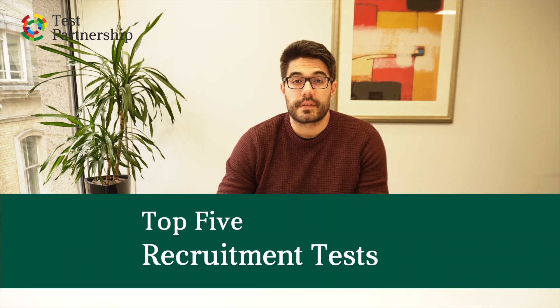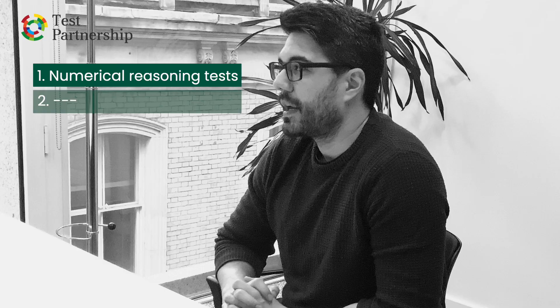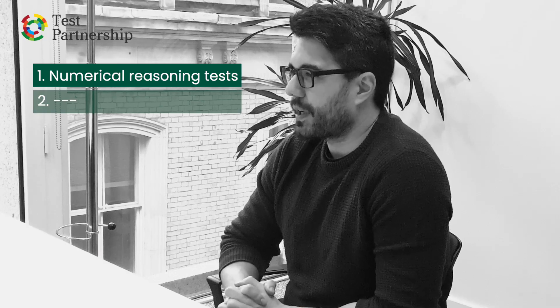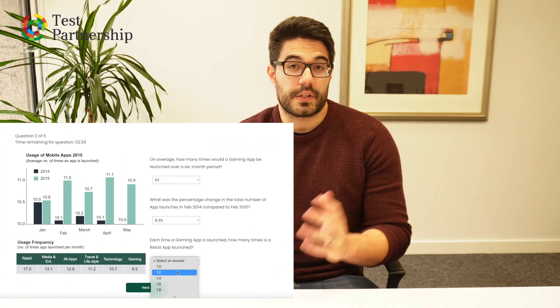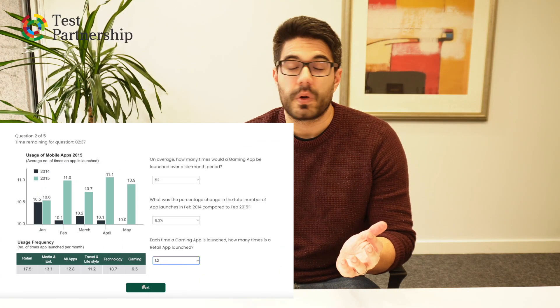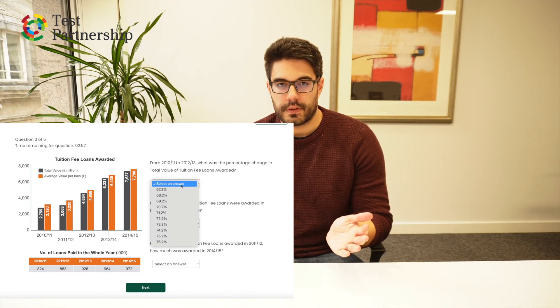Top five recruitment tests. First and foremost, we have numerical reasoning tests. These account for the lion's share of assessments that get completed, certainly in the UK. These are assessments designed to measure a person's ability to work with numbers and quantitative information, being an overall measure of one's general cognitive ability. They're used very often in almost any role that requires at least some numeracy, but particularly with emerging talent populations.